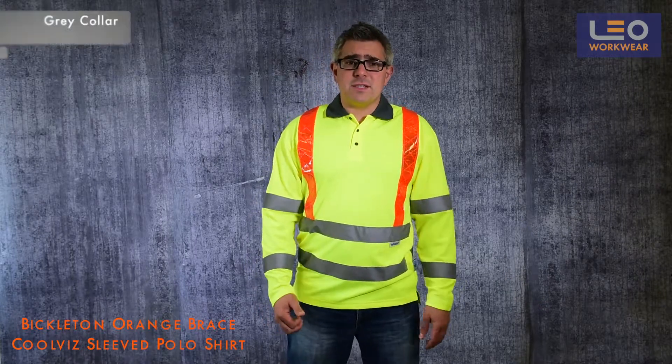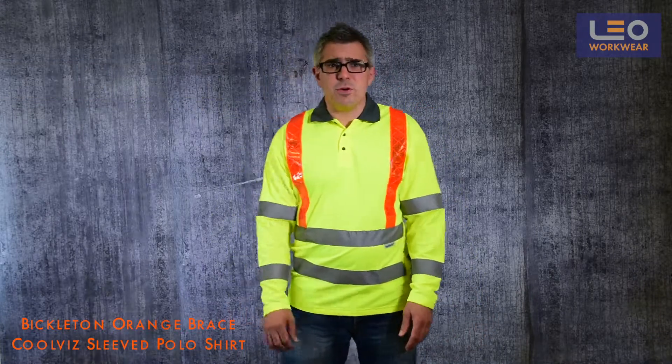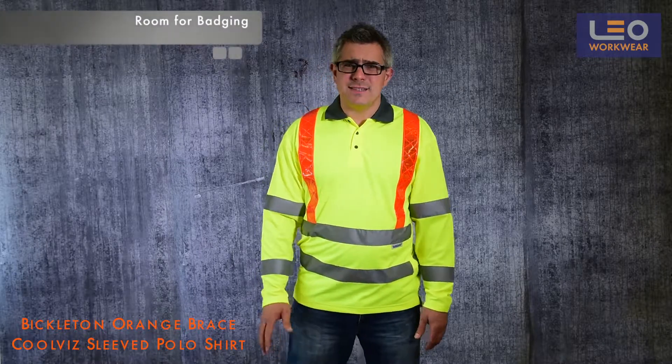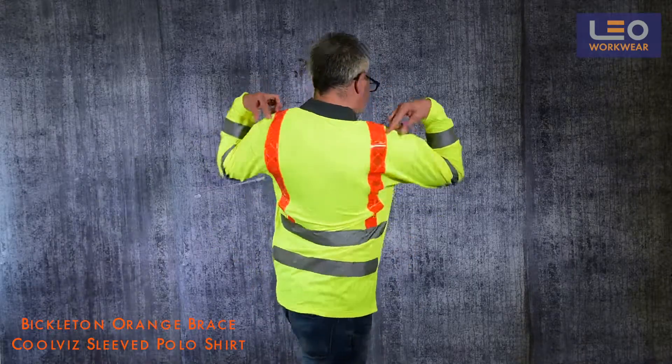The garment features a smart grey collar, and there is a split hem designed to the sides for improved mobility and comfort. It's worth mentioning that like all Leo garments, they have allowed plenty of room for badges or embroidery front and rear.